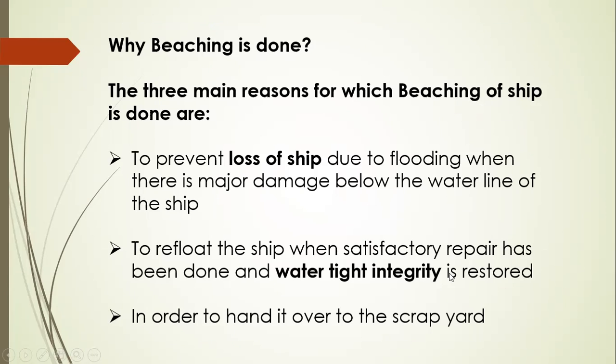So why is beaching done? The three main reasons for beaching are: first, to prevent loss of ship due to flooding when there is major damage below the waterline; second, to refloat the ship when satisfactory repair has been done and watertight integrity is restored; and lastly, in order to hand the vessel over to the scrapyard, where everything will be removed and the vessel sold for renewal.